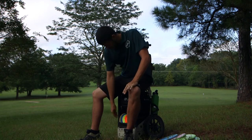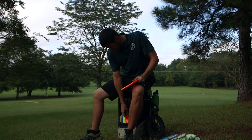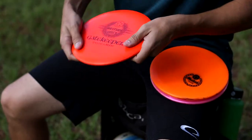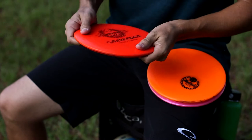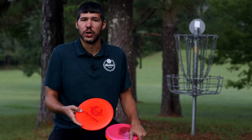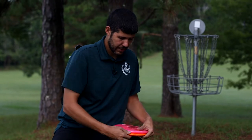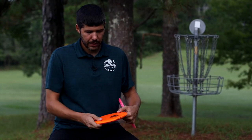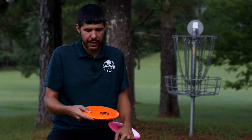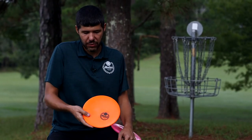Let's move on to mid ranges. I currently carry three Gatekeepers. This is my special edition Gatekeeper that's been in my bag the longest — it's for straight to turnover shots. I also use a TP Autie for just dead straight shots. I throw this one lasers up to 350 feet.